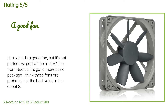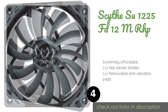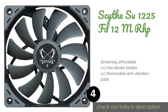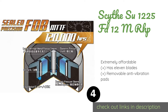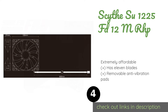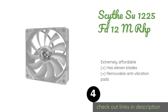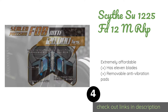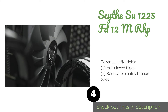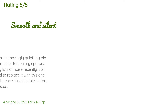Number four is the Scythe SU1225FD12MR-HP. The Scythe SU1225FD12MR-HP can function as a CPU, general purpose, or radiator cooling unit. It's resistant to temperatures nearing 480 degrees Fahrenheit, which results in minimal wear and an average lifespan of 120,000 hours. This product is available on Amazon for $13, with 201 reviews and an average rating of 4.8 stars.